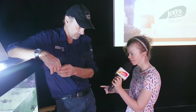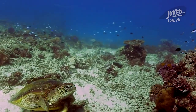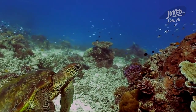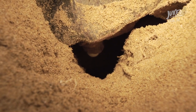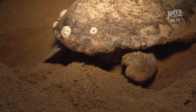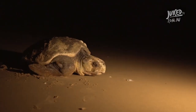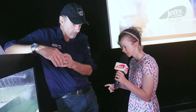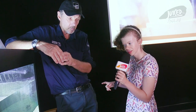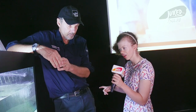How long do turtles live for? Nobody really knows because no single scientist has managed to follow a turtle through its whole life. But we know turtles nesting at Mon Repos start nesting when they're about 30 years old, and some of those turtles have been followed for 40 years. So we know that at 70 years of age those turtles are still laying eggs and those eggs are still hatching. The feeling is that turtles probably live to about 80 years of age.